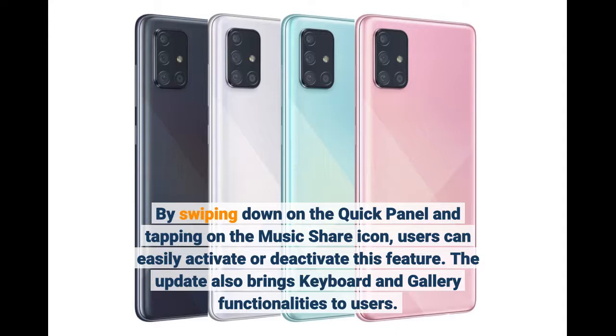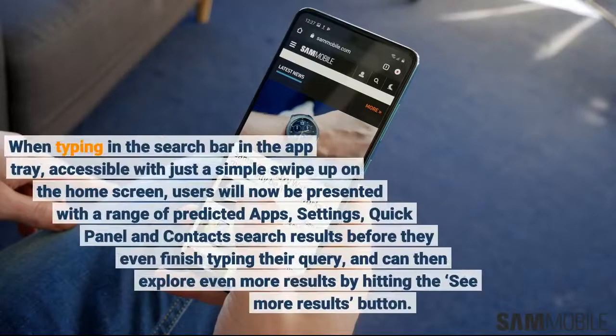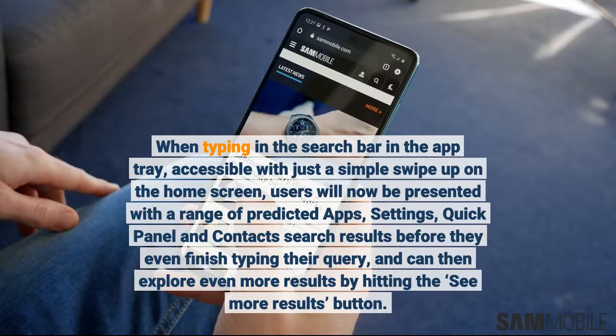The update also brings keyboard and gallery functionalities to users. When typing in the search bar in the app tray, accessible with just a simple swipe up on the home screen, users will now be presented with a range of predicted apps, settings, Quick Panel, and Contact search results before they even finish typing their query, and can then explore even more results.